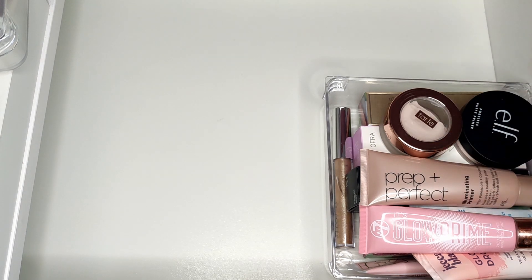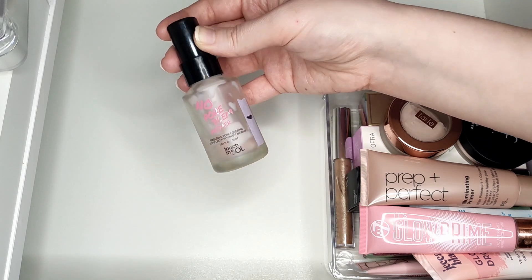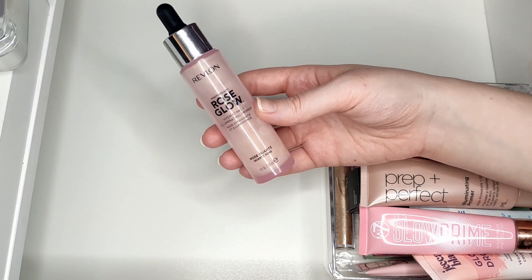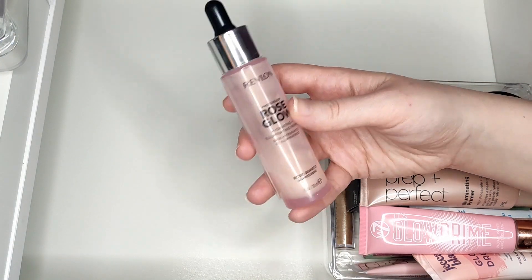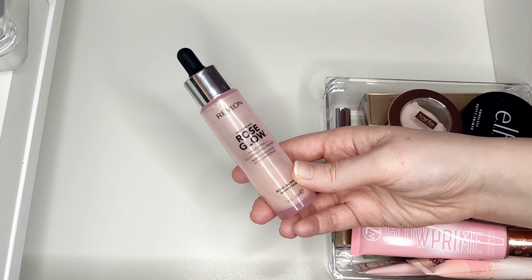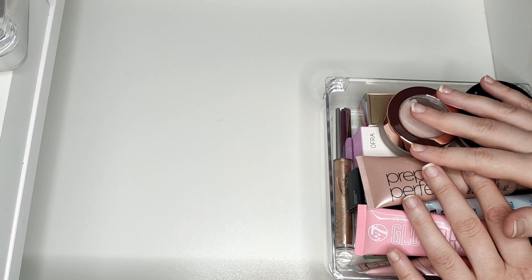I have two primers currently in use. One is from Touch and Soul - the No Problem Primer - which is a sneak peek for my project pan. The other isn't in a project but I use it every day: the Revlon Rose Glow Hydrating Illuminating Primer. I don't have much of this left - maybe here on the bottle - and I'd like to get it done as it's one of my older ones. The pipette on this has actually started working, which is good because I usually have problems with pipettes.